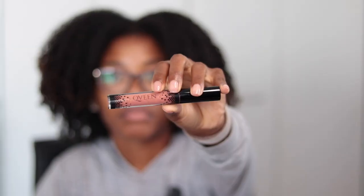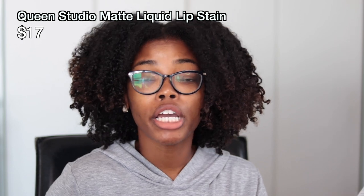Last, I was sent the Queen Studio Matte Liquid Lip Stain in the shade Thick Skin — it's kind of a pinky nude color. I'm definitely going to need a lip liner when using this product, but I do like the shade. Once I pair it with a lip liner I think it'll look really good. This product retails for $17.